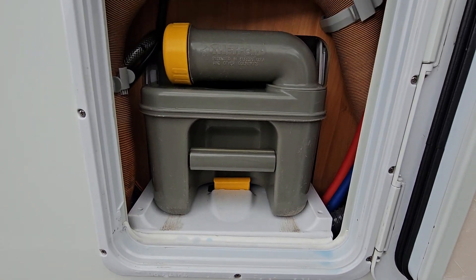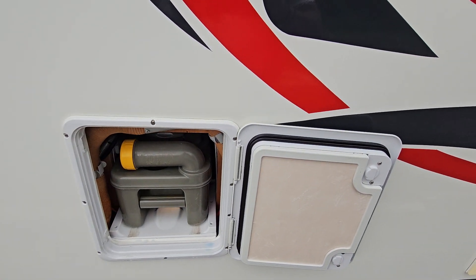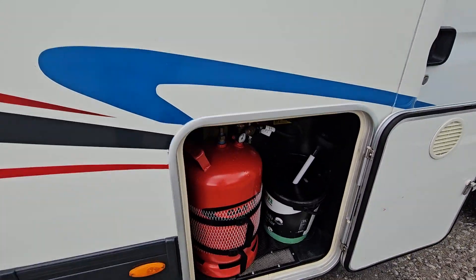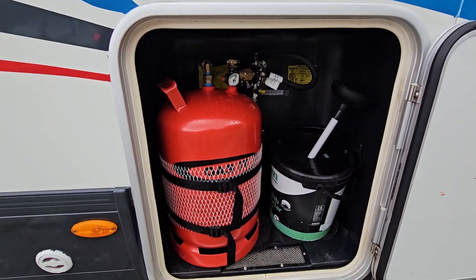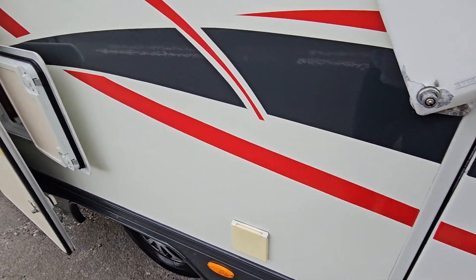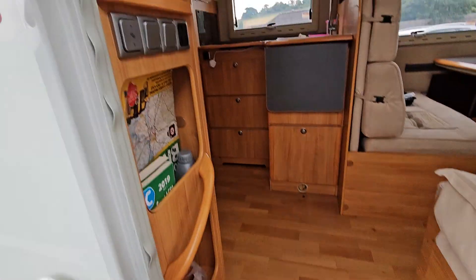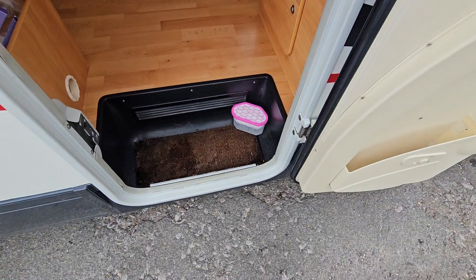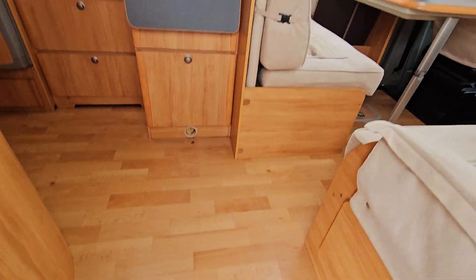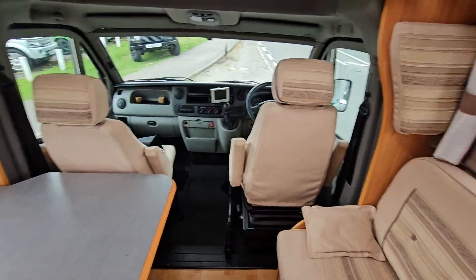I don't know what that is, if I'm honest — give us a ring and we can find that out. Further forward we've got the gas canister, and there's your mains hookup. I'm going to take you inside the truck now. This is quite snazzy — it's got an electric button there; as you press down the step pops out, which is quite nice.